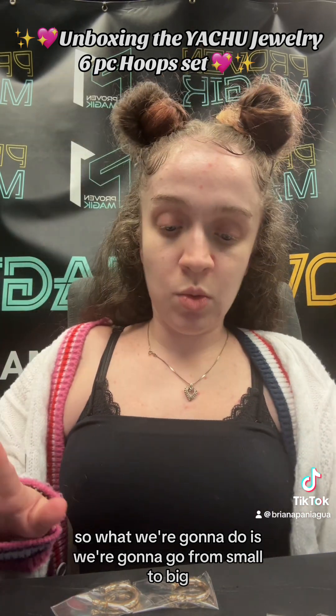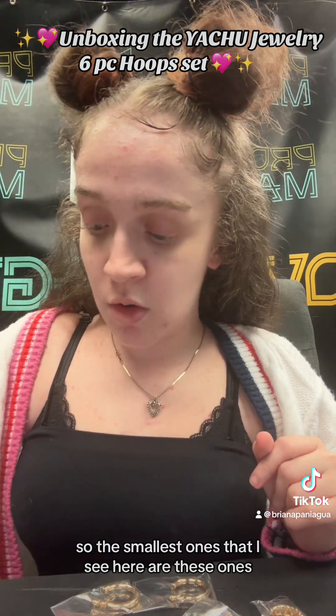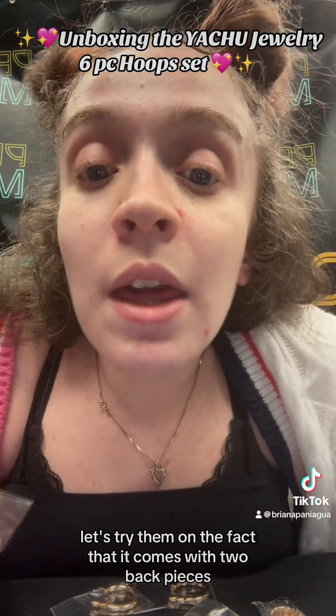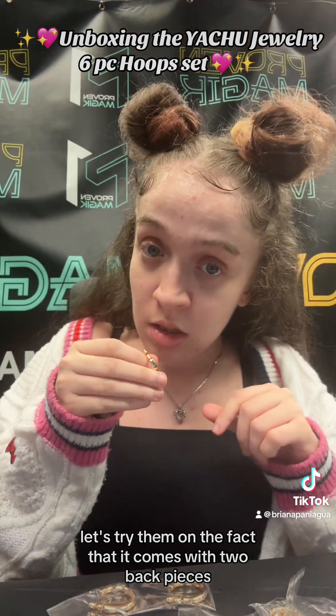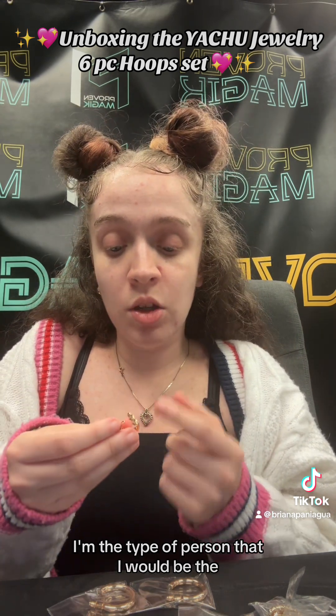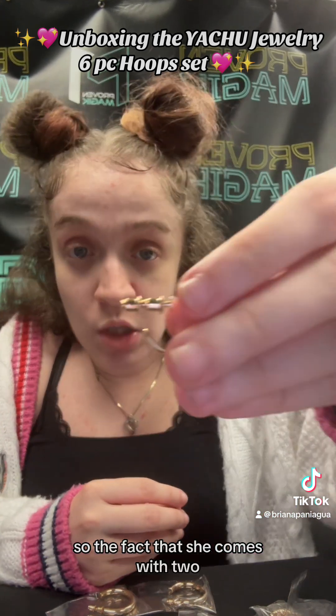These go as a set, these ones are a set, these ones go together, and these ones go together. So we're going to go from small to big. The smallest ones I see here are these ones — let's try them on. The fact that it comes with two back pieces is great, knowing I'm clumsy.